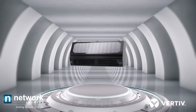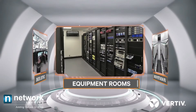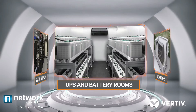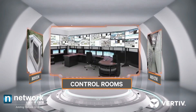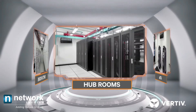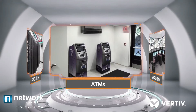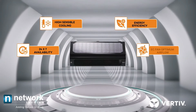Libert SRC is a perfect fit for small critical applications including equipment rooms, UPS and battery rooms, shelter rooms, control rooms, switch rooms, hub rooms, ATMs, and any other application that requires 24x7x365 efficient and high sensible cooling.